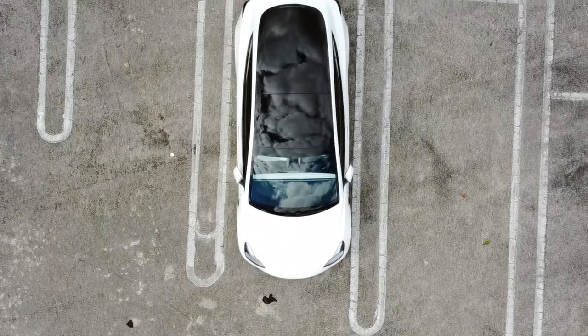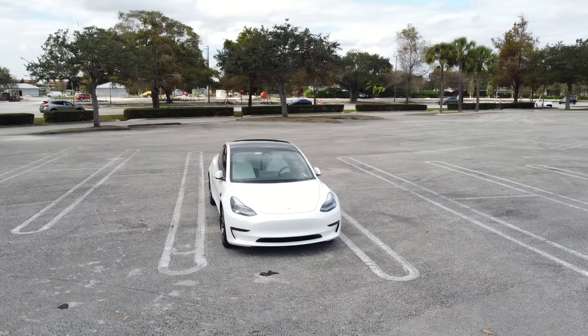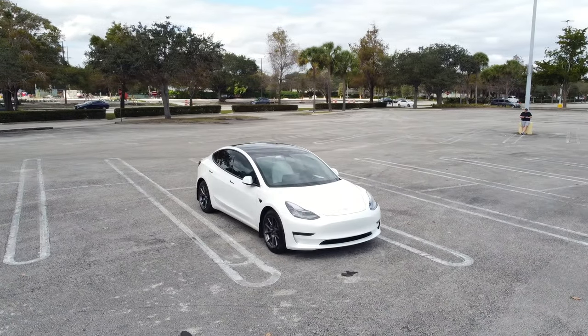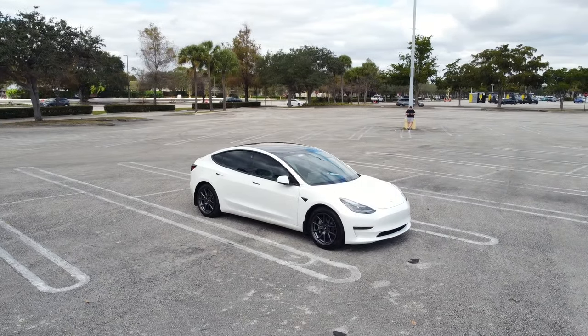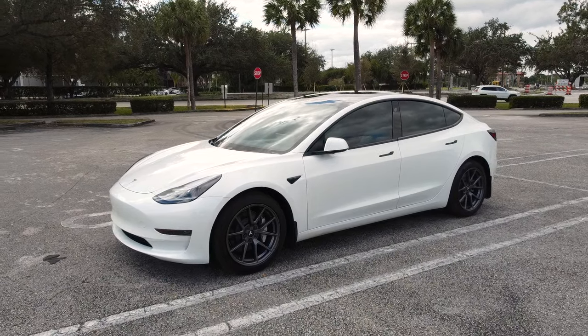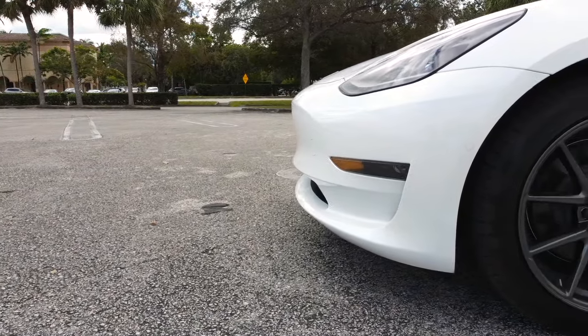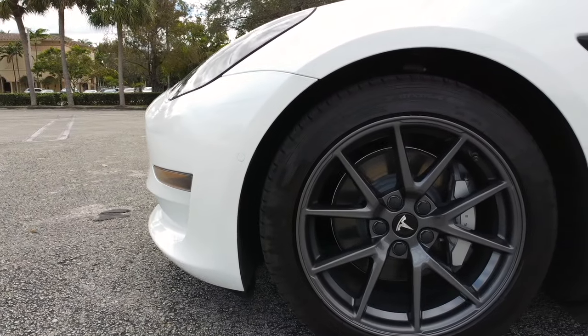Teslas are synonymous with not only electric vehicles, but also with being one of the leading car manufacturers of autonomous vehicle technology. Over the past 7-8 years, Tesla has made a name for themselves with their autopilot and full self-driving features. Although these options aren't perfect, they are definitely a huge step in the right direction toward fully autonomous vehicles in the future.